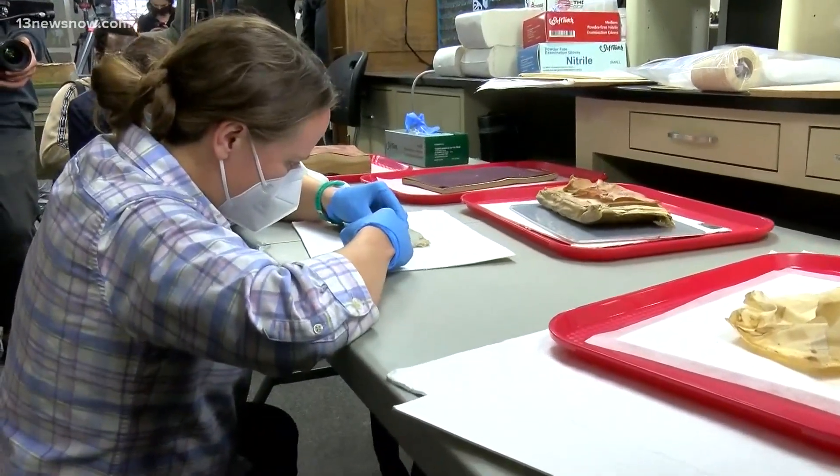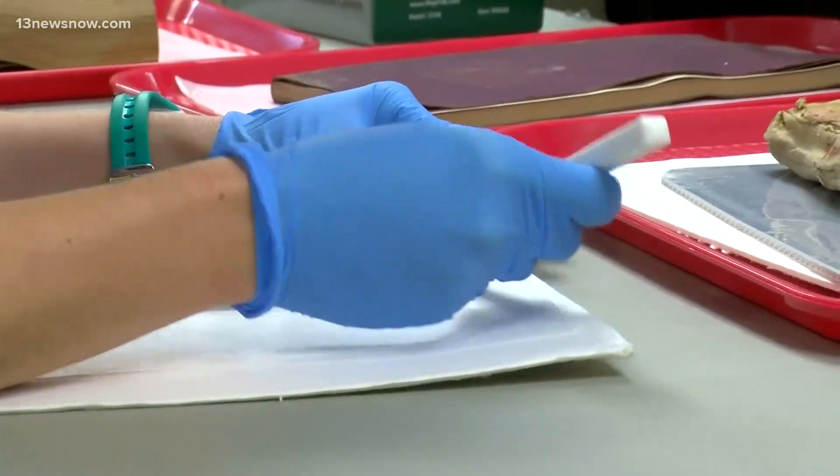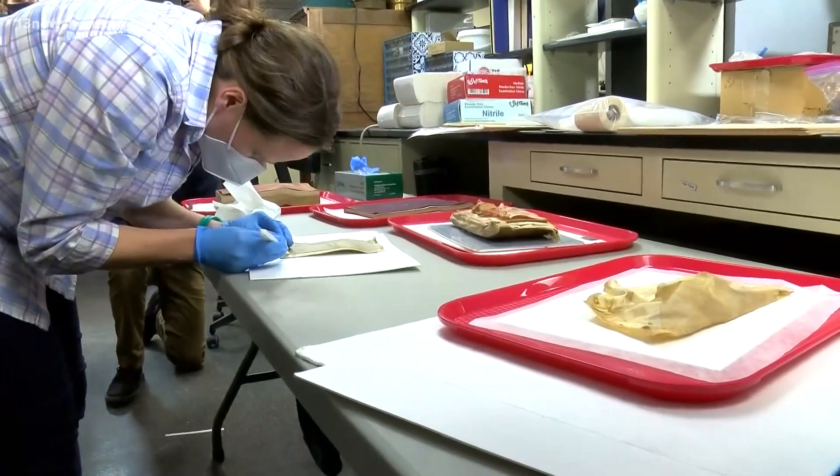The work continues to conserve the items found inside. The team will place those items in a freezer to prevent mold, and continue to look into why those items were placed inside the box. Reporting in Richmond, I'm Desiree Montilla.